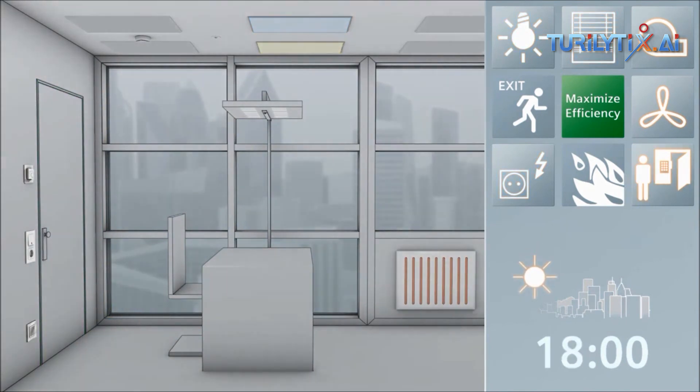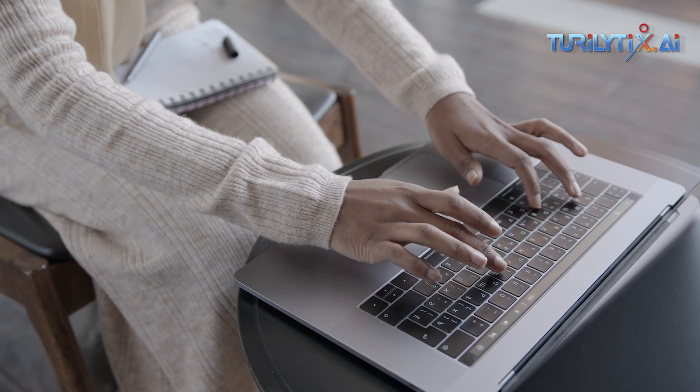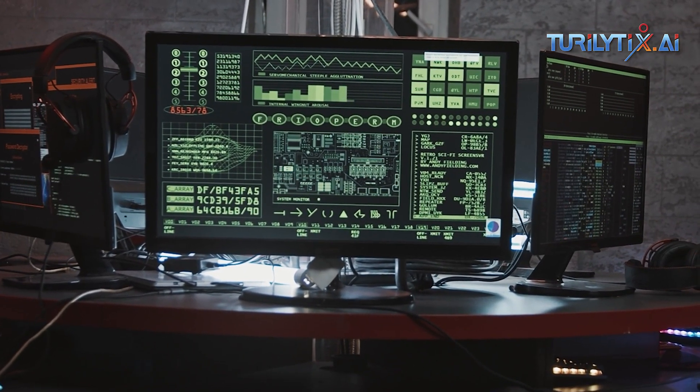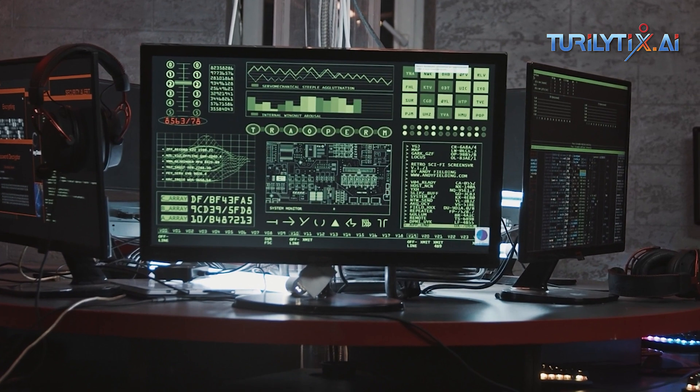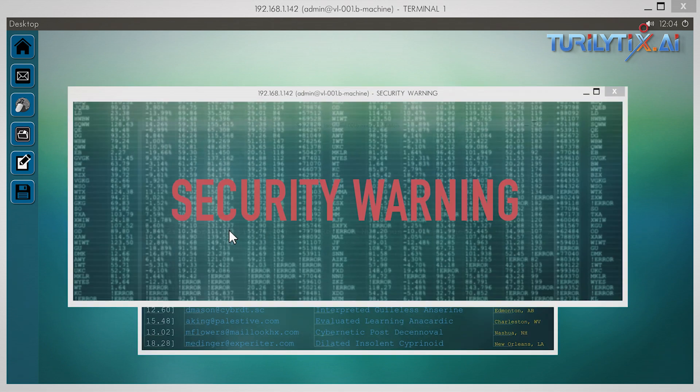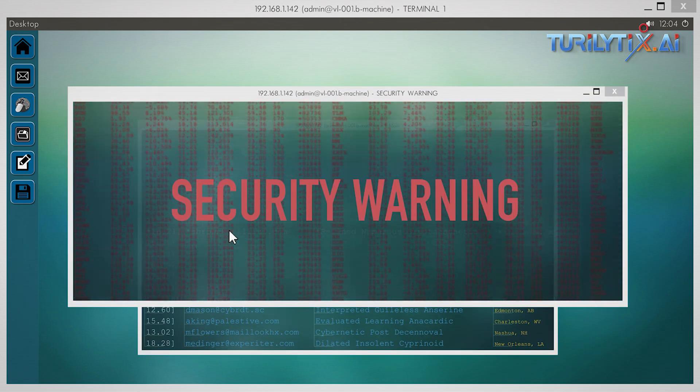Proactive maintenance prediction — incorporating AI algorithms into facility management allows for predictions of equipment or system failures by identifying warning signs in advance. Proactive maintenance can then be scheduled to prevent any sort of failures or disruptions.